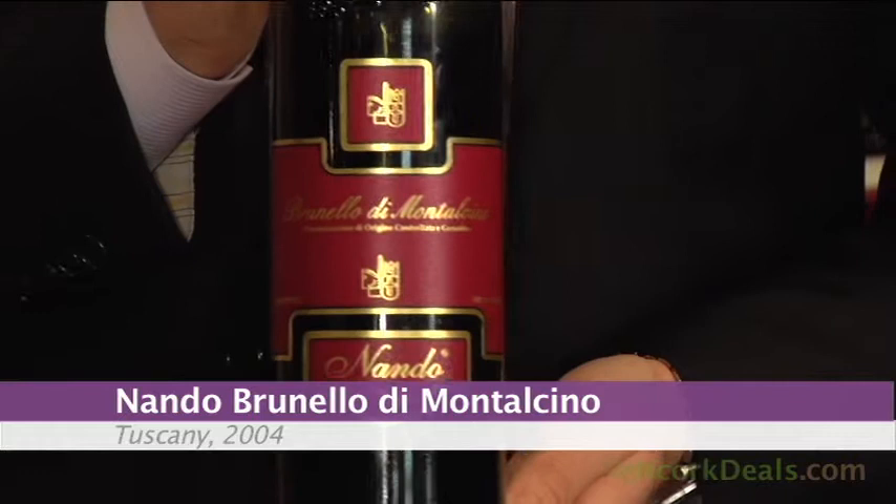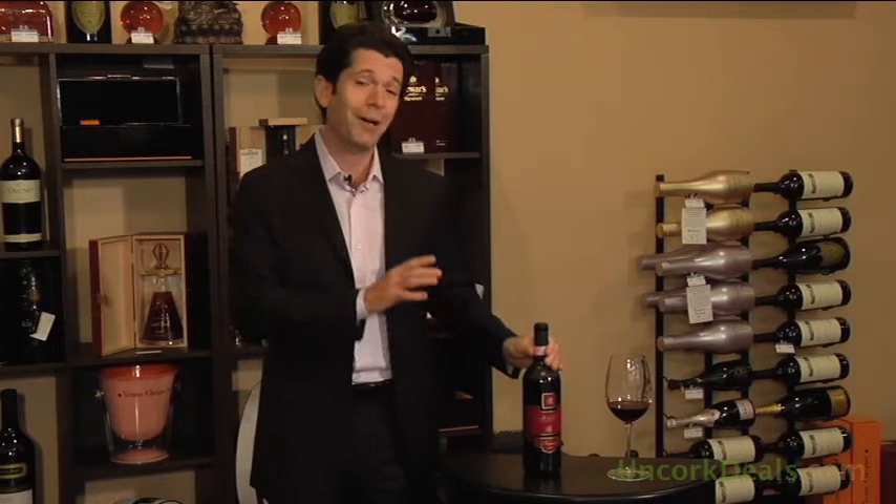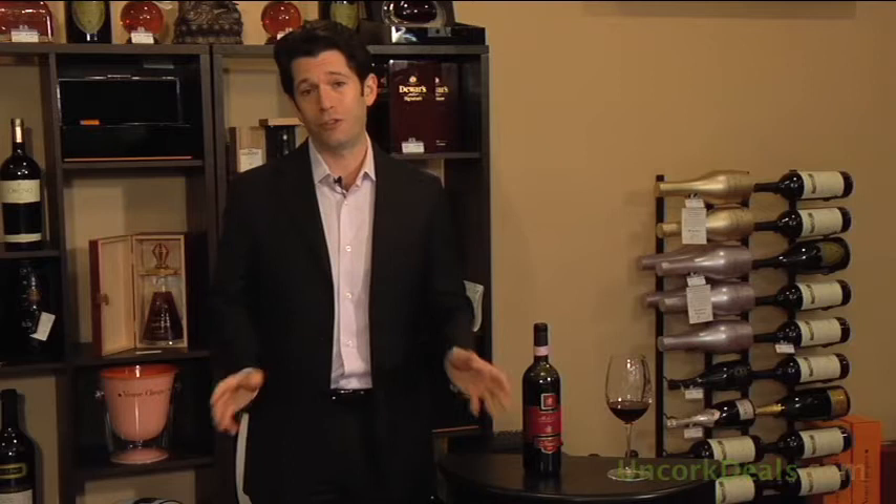We're actually tasting today the Nando Brunello di Montalcino 2004. This wine has a couple of things going for it to get me really excited. First of all, as I've mentioned here before, I love the 2004s. I think that the best of them are drinking beautifully right now. They're just starting to get into their perfect drinking window, but at the same time, a lot of them still have quite a while to go if you do like wines that are a little more evolved, a little bit more mature.